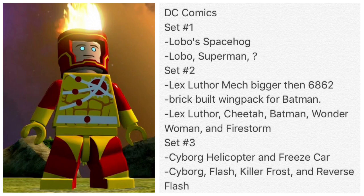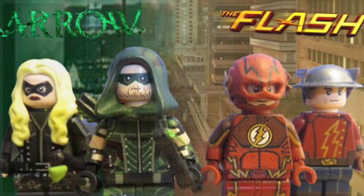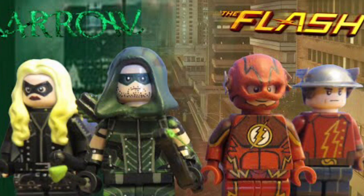To be honest, I would like to see the CW version of Firestorm and all the other characters — Flash, Green Arrow, you know, just some of those characters. The CW version would be cool if they had their own Lego sets.